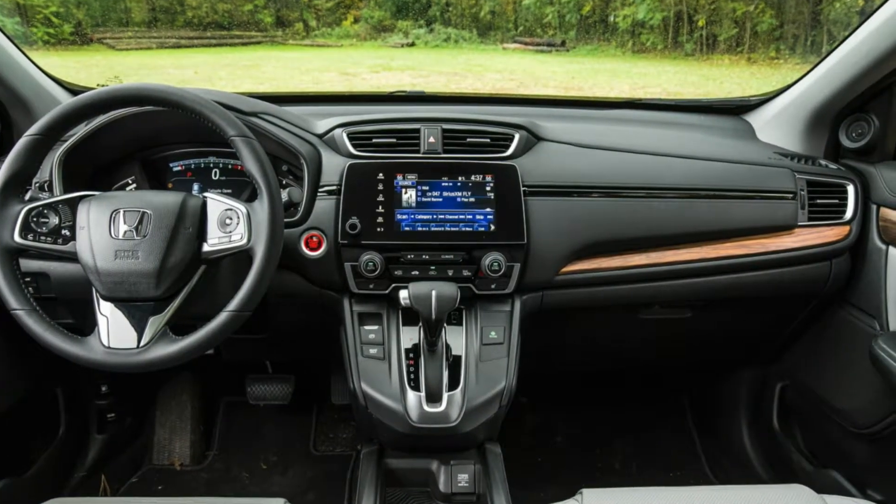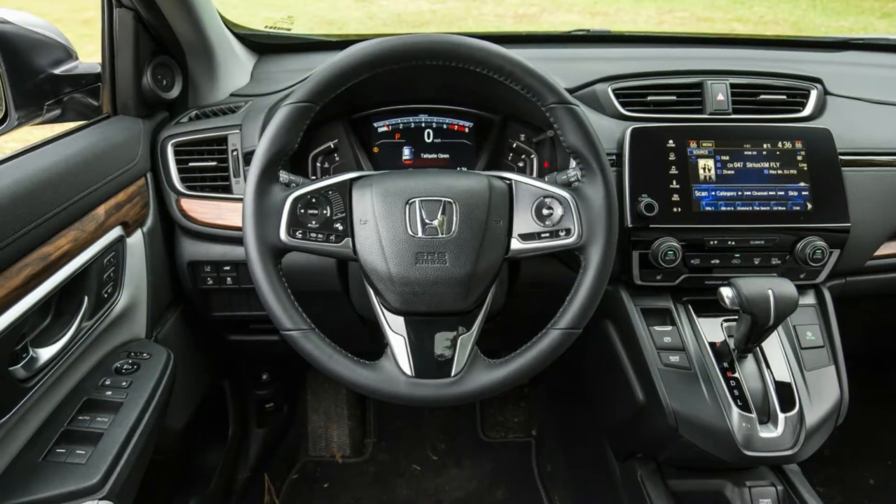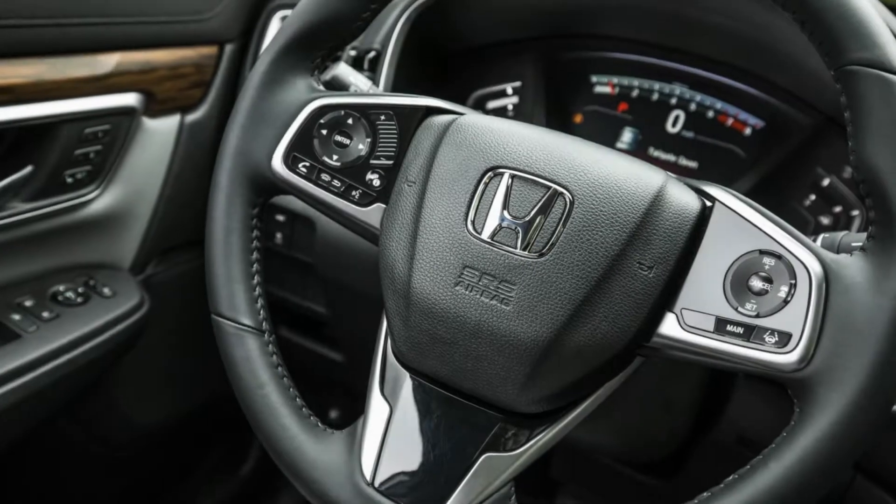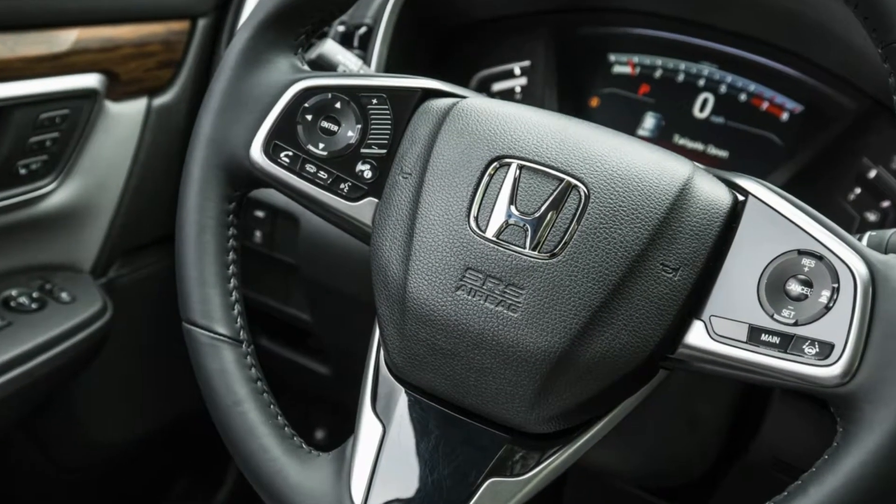Completely redesigned and re-engineered, the all-new CR-V received more style, more space, and more technology. For the first time, Honda offered it with a turbocharged engine. Further advancements included available adaptive cruise control.